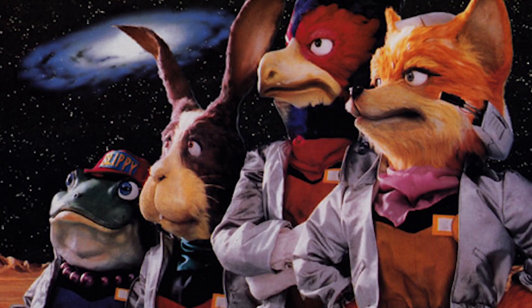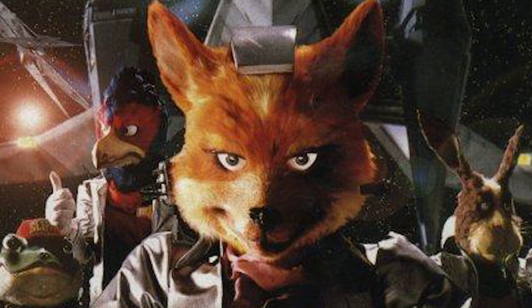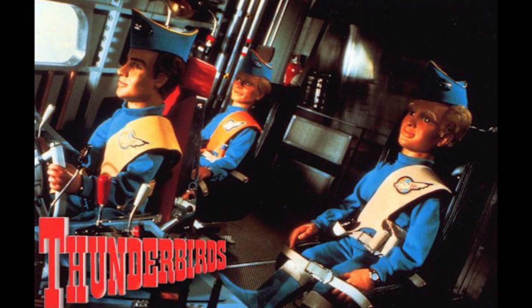Number 1. Miyamoto created and photographed the puppets used as cover artwork for Star Fox. Miyamoto was a fan of English puppet dramas such as Thunderbirds, so he wanted the game cover to feature puppets.